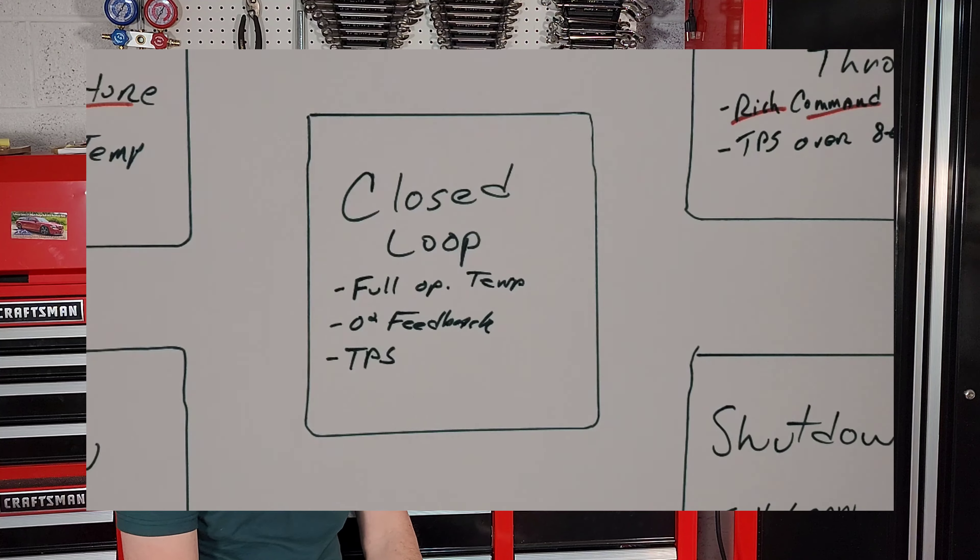There are two more modes. Wide-open throttle mode: the ECM sends a full rich command when it sees that your throttle position sensor angle is over 86%, giving you the most power for passing on the highway or going down the drag strip. The last mode is shutdown mode, which gives a full lean command to the carburetor when your RPMs drop under 200 and battery voltage drops to about 9 volts, indicating the alternator has stopped spinning.